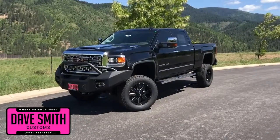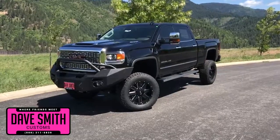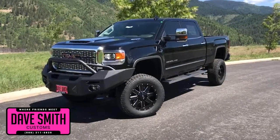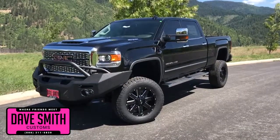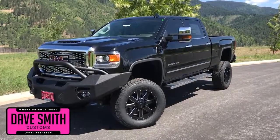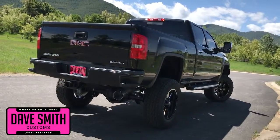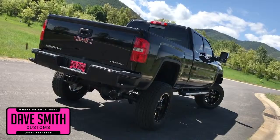Here at Dave Smith Motors, we pride ourselves in doing customized accessories better than anyone. Today, I want to give you a quick look and walk around of this brand new 2018 GMC Sierra Denali 2500 in Onyx Black. This, my friends, is a prime example of what our Dave Smith Customs team can do for your new truck.